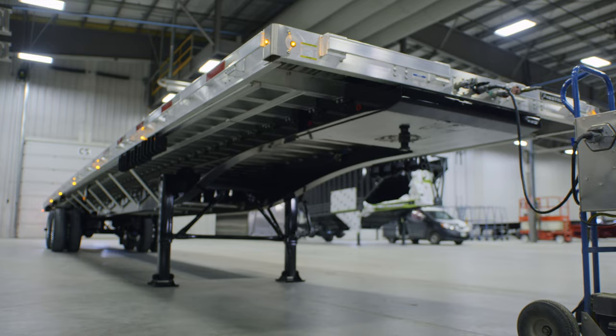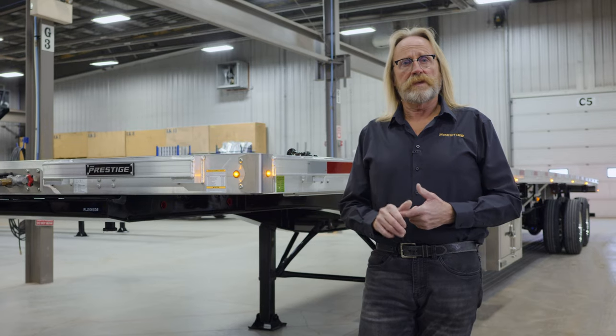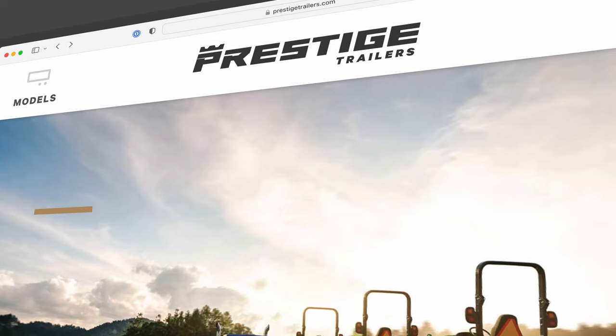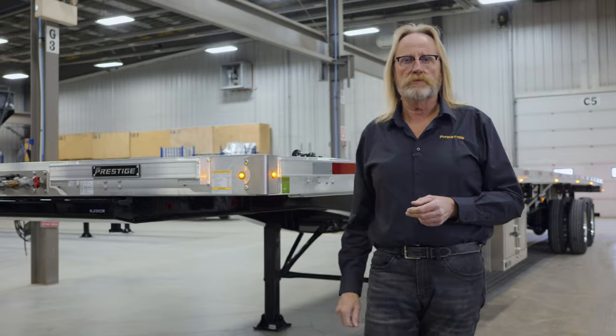Thank you for joining me today on the walk-around of this flatbed trailer. If you have any other questions or would like more information, please visit our website at prestigetraders.com. Thank you.